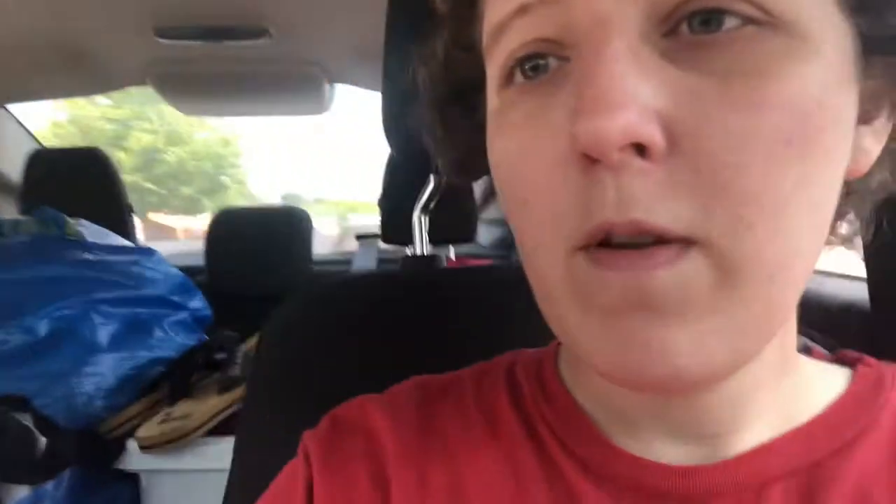Conveniently, there is a Plato's Closet right down the way. We'll see what I can sell at Clothes Mentor because they probably have more higher end kind of stuff, if that makes any sense. We'll see how much I can get there and then I'll go to Plato's Closet. Let me show you what we have. I got a white laundry basket and two blue Ikea bags of stuff.